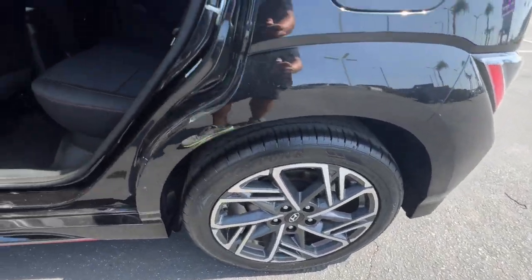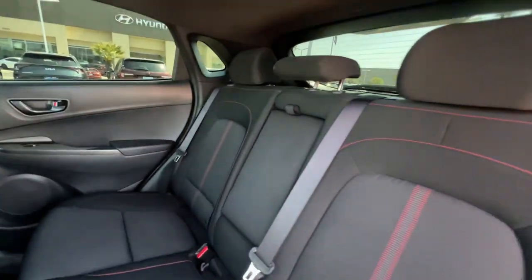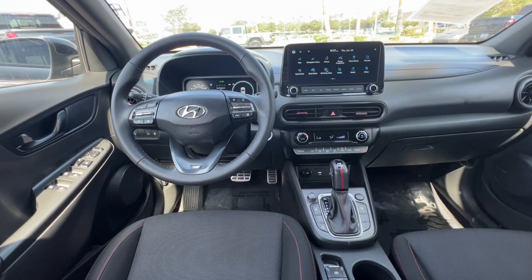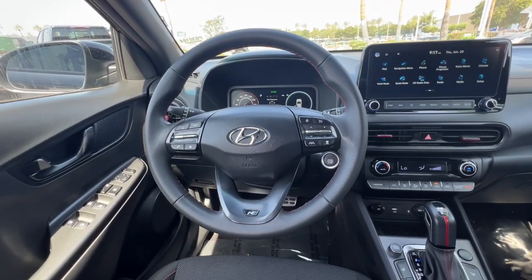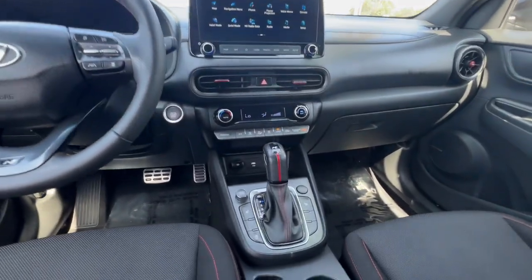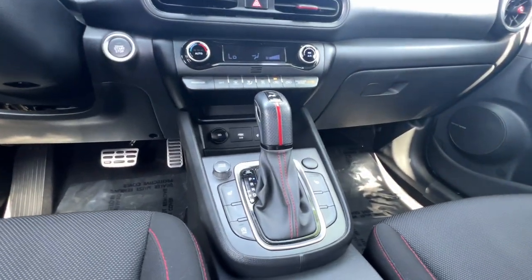Touchscreen infotainment, advanced safety features, and a spirited, agile driving experience — these are just some of the great options this vehicle comes with, including a heated driver's seat, keyless entry, satellite radio, heated mirrors, leather-wrapped steering wheel, and power driver's seat.